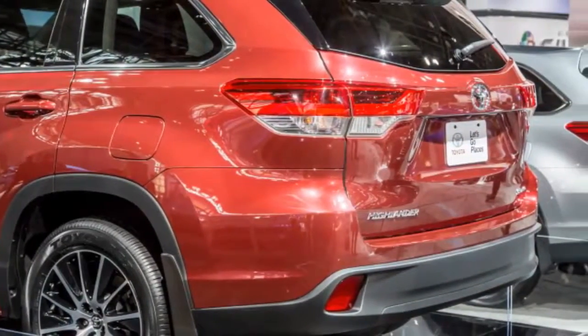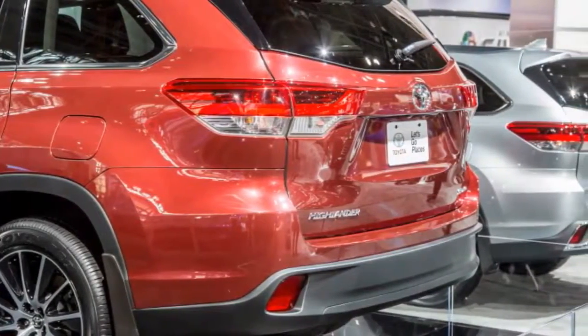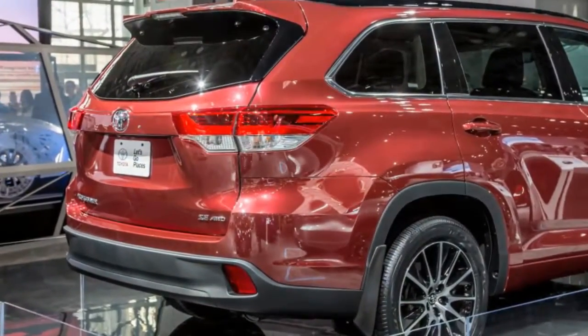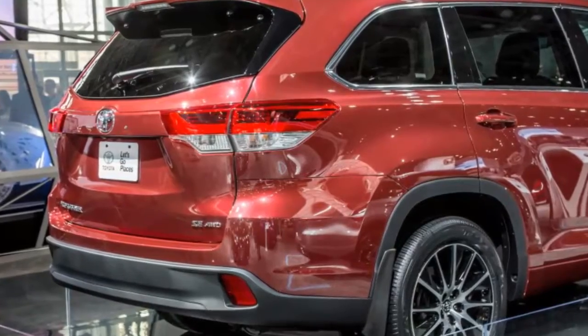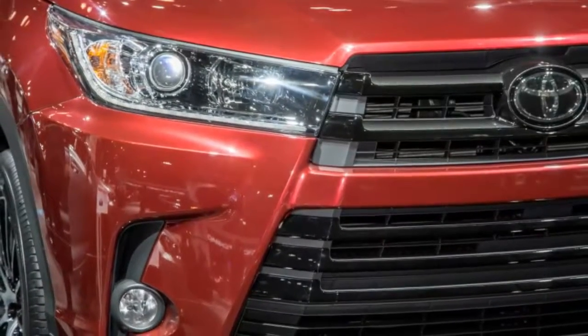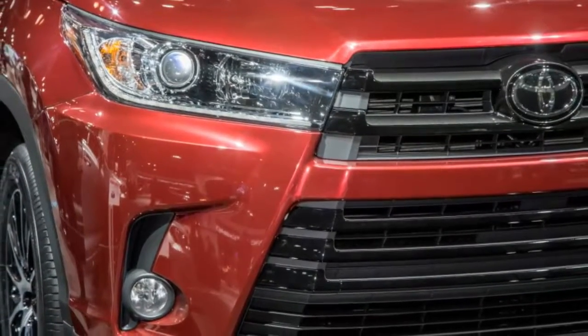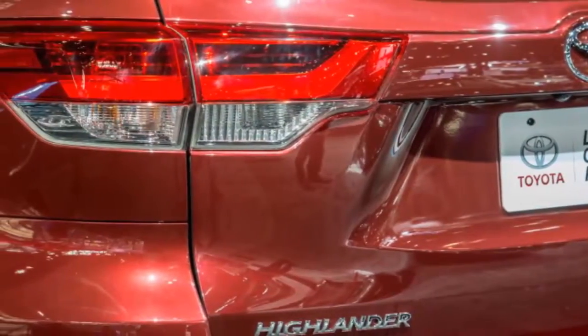These are features that many competitors reserve for upper trim levels or bundle in option packages for thousands of dollars. The LE Plus at thirty-six thousand dollars adds three-zone climate control, a power liftgate, eight-way power driver seat, softer fabric for all eight seats, a leather-wrapped steering wheel and shift knob, and an 8.0-inch touchscreen with HD radio and Sirius XM in place of the 6.1-inch display.